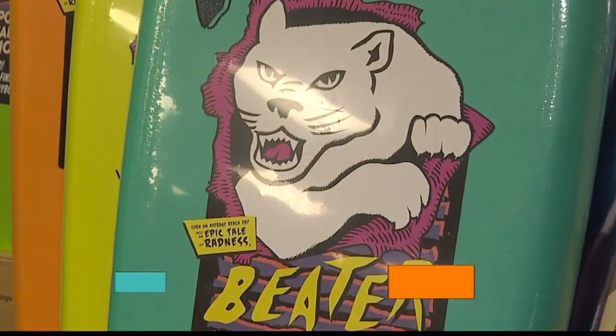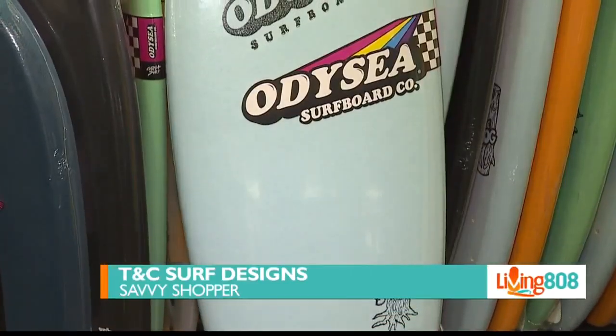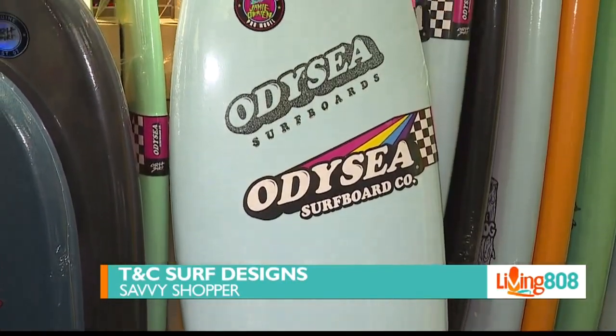We're here at TNC Surf at Pearl Ridge Center Uptown, chatting with professional surfer Jamie O'Brien. Today we're talking about a brand of surfboard that does not look like your traditional surfboard.